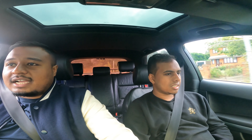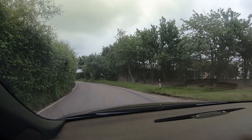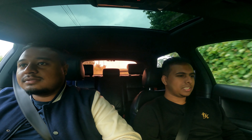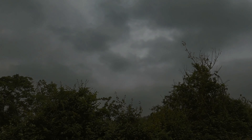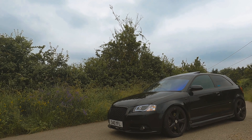I miss having a manual car because you're so in control. Yes, in my car I put it in manual mode and use the paddles, but this is different. I wouldn't be surprised if someone called the police on me — those pops and bangs are something else.